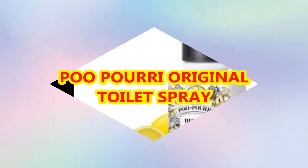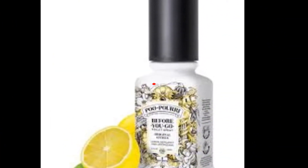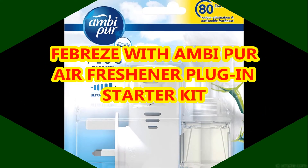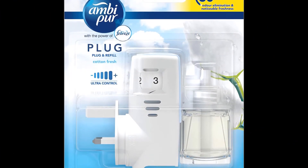Thus, no matter what measures you may take to help your home smell pleasant, it may still reek of that dirty laundry, carpets and those wet shoes that are lying in your bedroom. While finding the best air freshener for home is a great thought, you also need a guide to know how to choose the right product for your place.